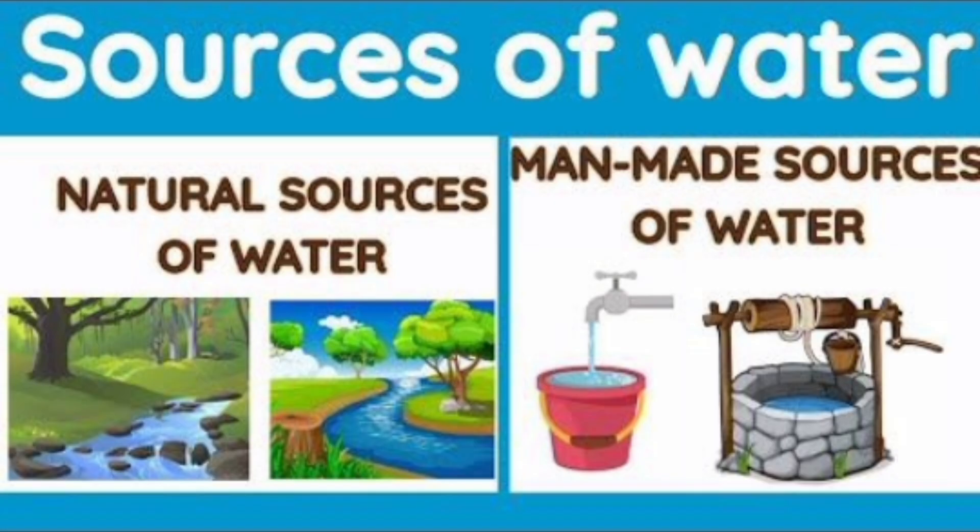So my little learners, today we learned that water comes from natural sources like rain, river, lakes, ponds, oceans and springs. These are natural sources of water.